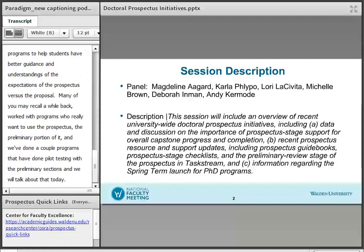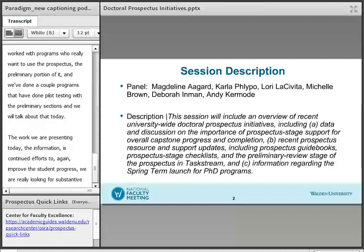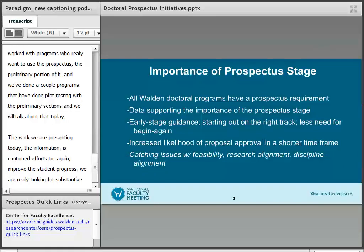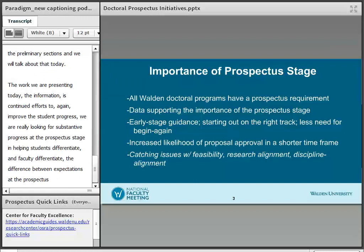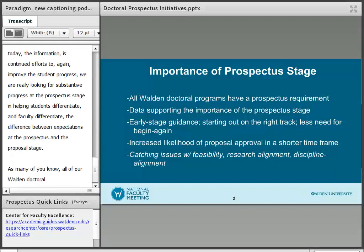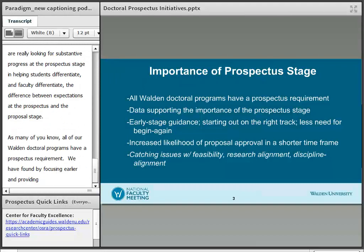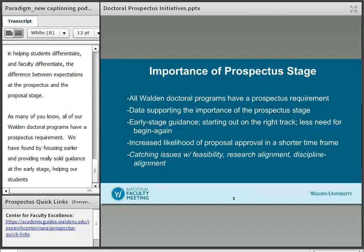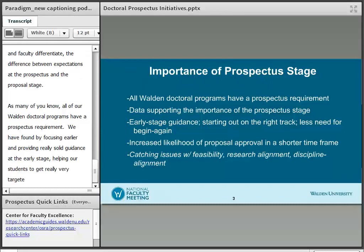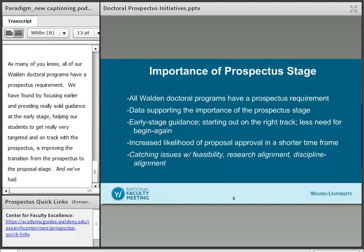The work we're presenting today represents continued efforts to improve student progress. We're looking for substantive progress at the prospectus stage and helping students and faculty differentiate the difference between expectations at the prospectus and the proposal stage. By focusing earlier and providing solid guidance at this early stage, helping our students get targeted and on track with the prospectus is improving the transition from the prospectus to the proposal stage. We've had a real emphasis on helping students understand what feasibility is — is their study feasible — and making certain they understand alignment.